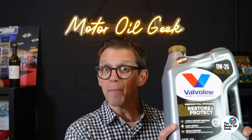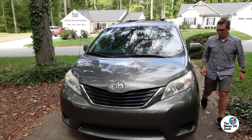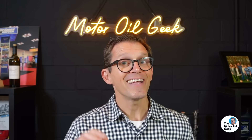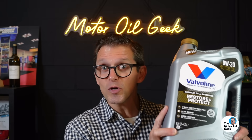5,000 miles ago I put Valvoline's Restore and Protect in my wife's van. I'm Lake, the motor oil geek, and at 180,000 miles only using the Toyota OEM oil, it's the perfect candidate to see: does this oil do in the real world what it did in the lab?